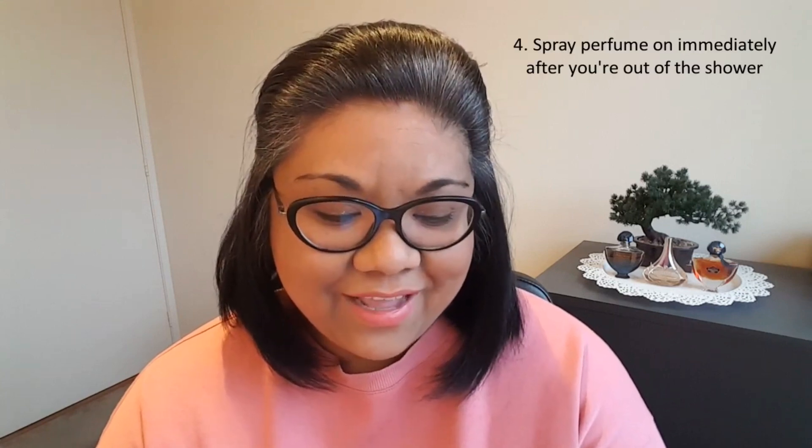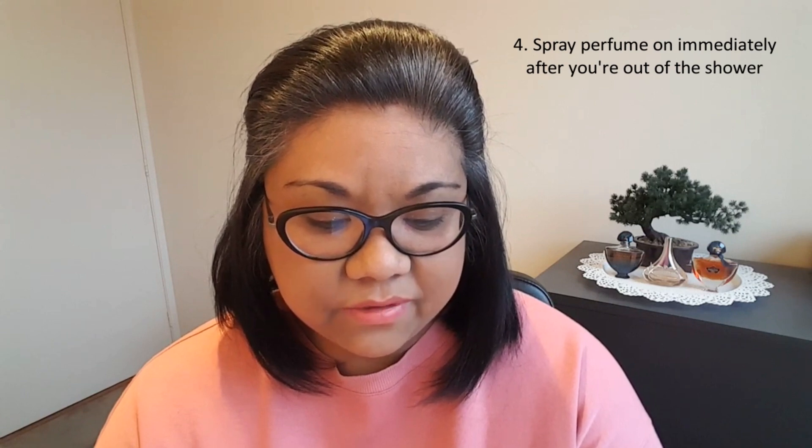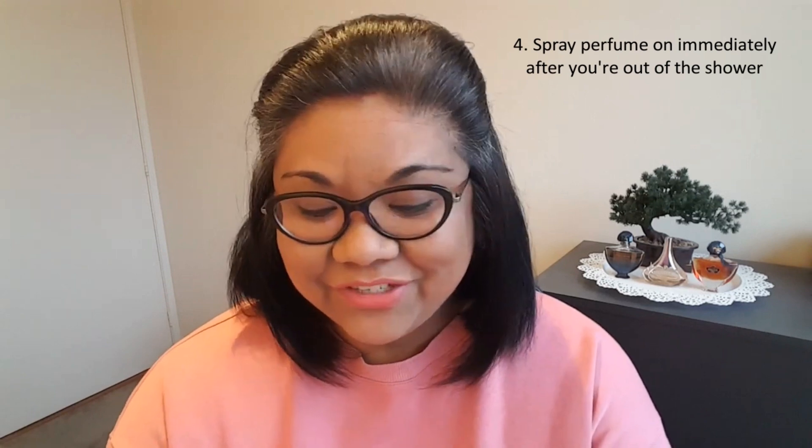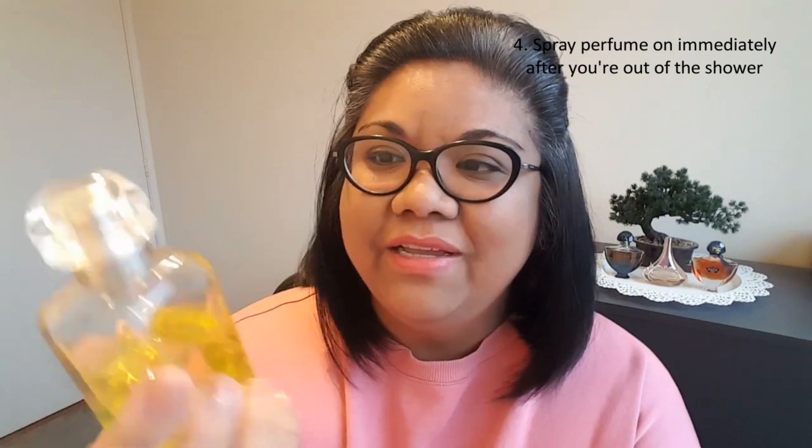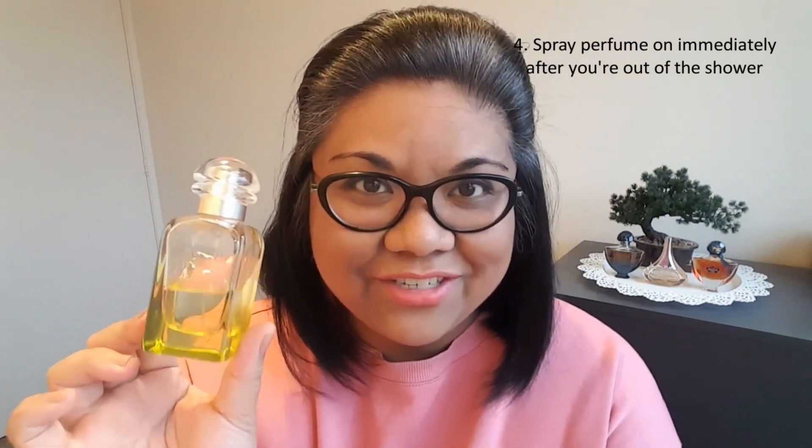Number four: the best time to spray your perfume is immediately after you are out of the shower and just before you get dressed. I do this for sure. What I've heard is that when you're out of the shower your pores are more open and retain fragrance longer. I do like spraying fragrance just straight from the shower — something fresh and clean, maybe a nice citrus scent. I have one here I like to spray straight from the shower: Hermes Le Jardin de Monsieur Lee, one of my most favorite citrus scents of all time. The citrus is very sharp, really uplifting, tangy, and sweet.